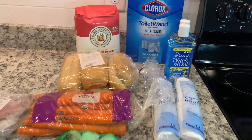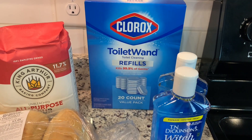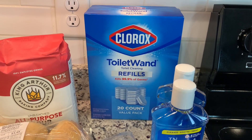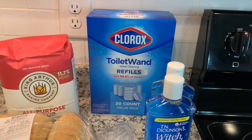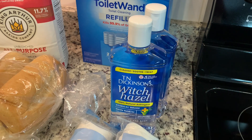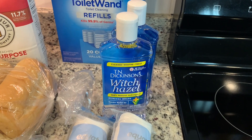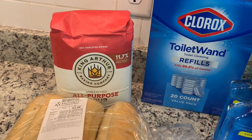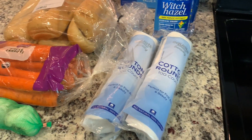From Walmart: I got a toilet wand refill value pack — I totally ran out because I left the empty box under the sink, thought I had them and didn't. That's like the only not-natural cleaner I use in my home but I go with it for the toilets. I got a couple containers of witch hazel — I use this as my facial toner, and also to make my own bug spray. I picked up a bag of unbleached all-purpose flour, some rolls for my husband's lunches, and some cotton rounds because I'm just about out.